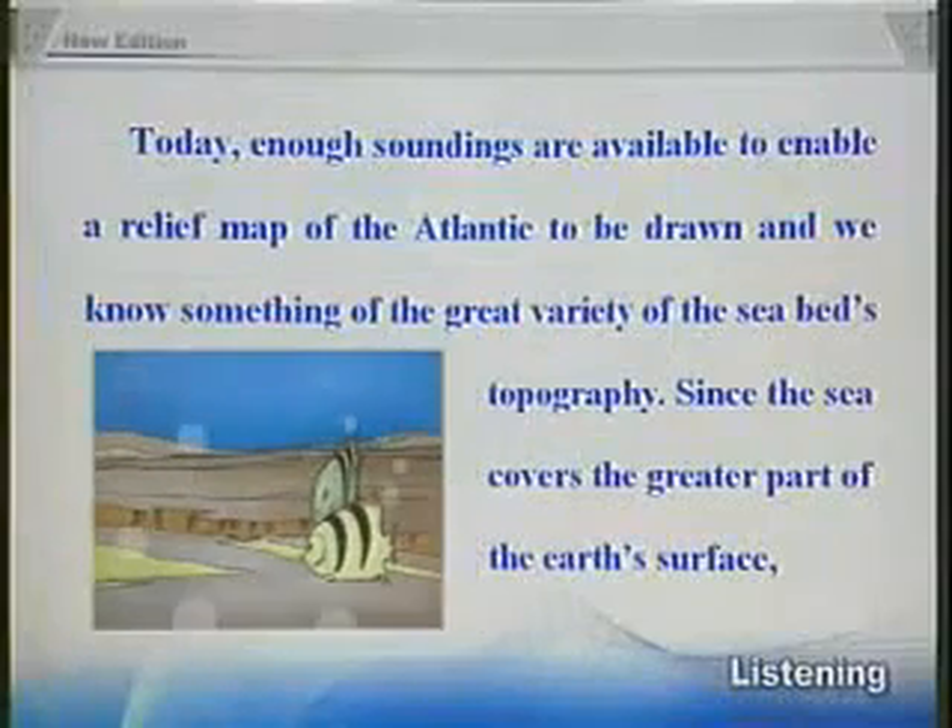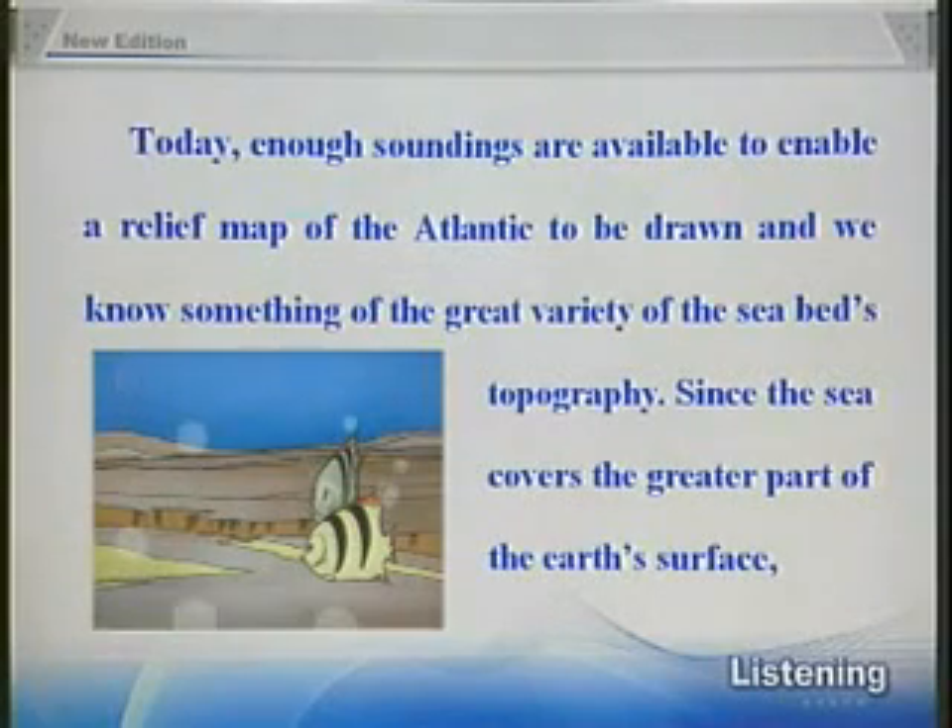Today, enough soundings are available to enable a relief map of the Atlantic to be drawn, and we know something of the great variety of the seabed's topography.